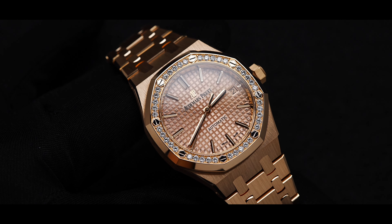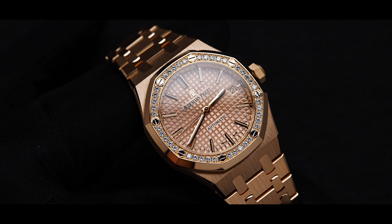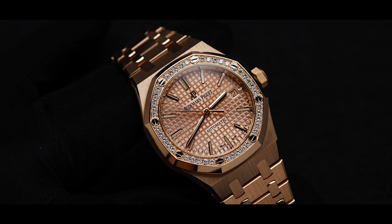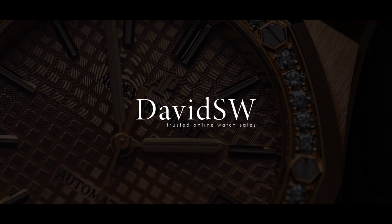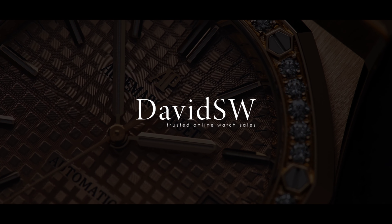Overall, the 15451 OR is pure luxury. Brilliant cut diamonds on the bezel and the beautiful execution of the all rose gold case, paired with the versatile size of 37mm, makes this piece the perfect addition to anyone's collection. Thank you for watching. For more information and purchasing details, please visit our website davidsw.com.